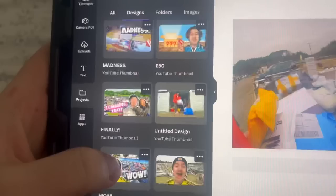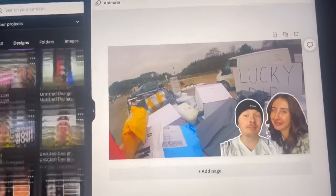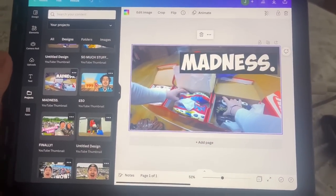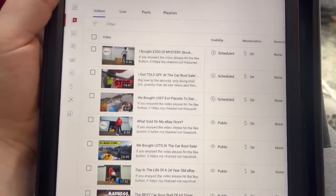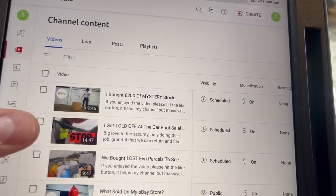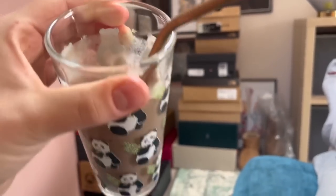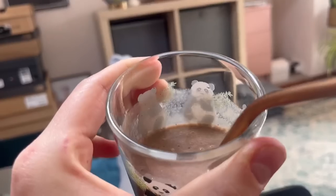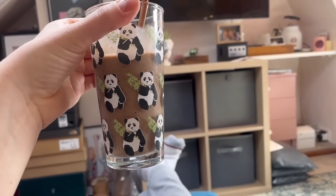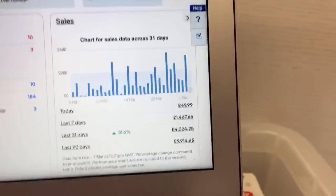For thumbnails I use Canva — pretty simple. That's what I'm doing when I'm not reselling. On the YouTube side we're pretty much done for the week: mystery parcels out Friday, mystery stock out Thursday, car boot out in a few minutes. Charlotte's made me a smoothie — spinach, papaya, dragon fruit, mango, pineapple, strawberries, honey, and a scoop of ice cream with water. Very nice.